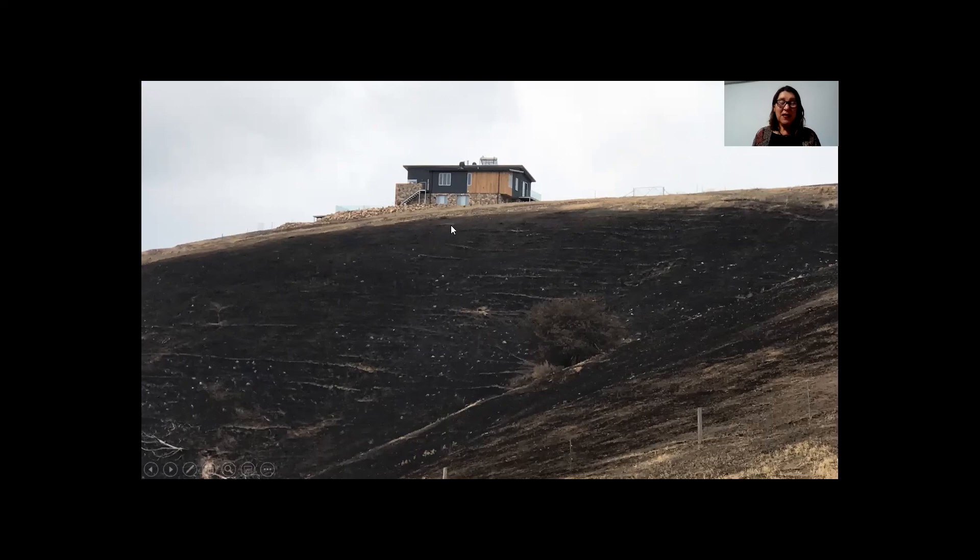They absolutely love living there. And of course they've got no bills to pay now because they're completely off-grid. If you've liked this house, I've also got a few others on display as part of the virtual Sustainable House Tour — please have a look and see what else I've got to offer.